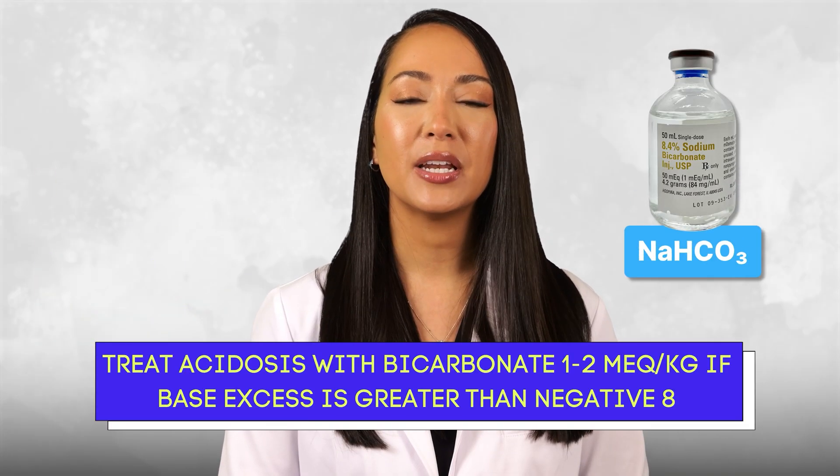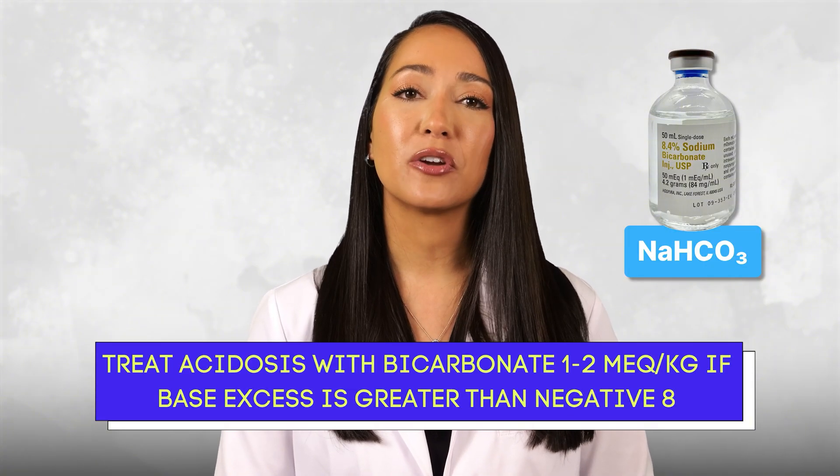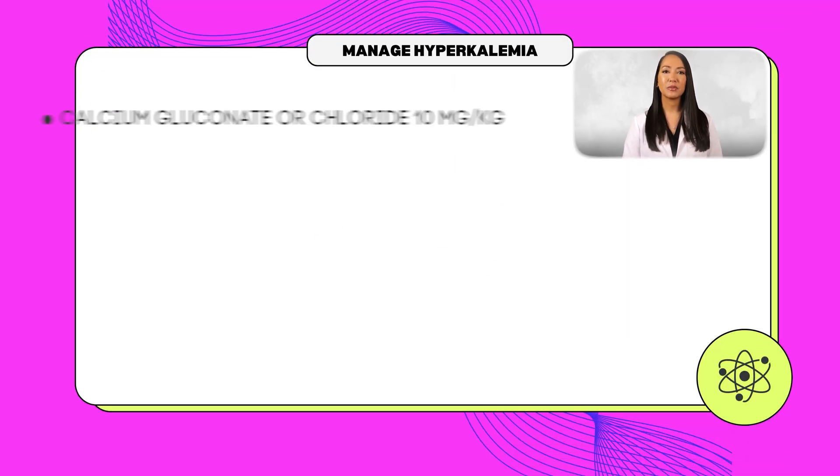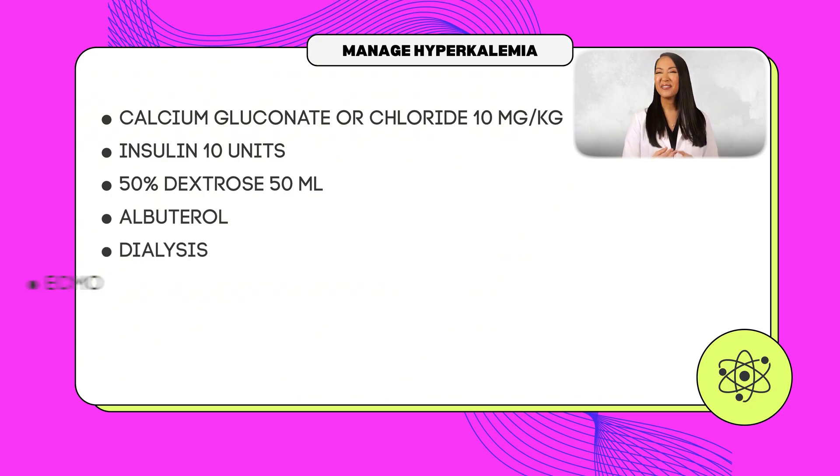It's important to correct metabolic imbalances by treating acidosis with bicarbonate at 1–2 mEq/kg if base excess is greater than negative eight. Manage hyperkalemia with calcium gluconate or chloride at 10 mg/kg, or 10 units of insulin combined with 10 mL of 50% dextrose. Check glucose levels hourly after administration. If hyperkalemia is refractory, consider a beta agonist like albuterol, dialysis, or even ECMO if the patient is going into cardiac arrest.